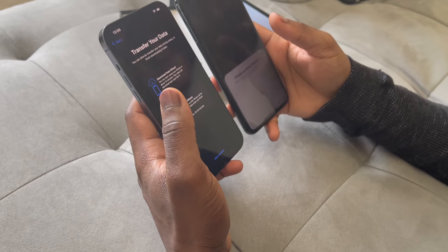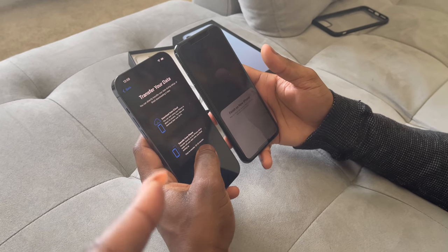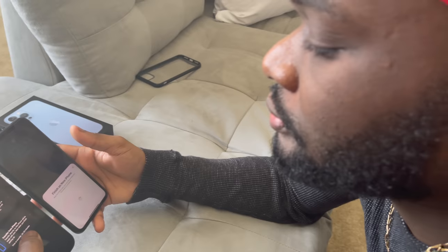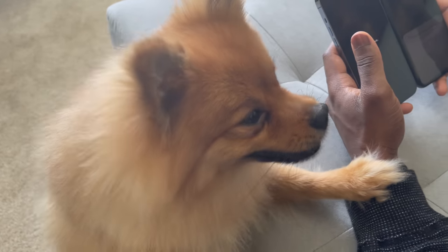You have to just transfer the data. This is the real reason why I couldn't do the video on my own guys — it's his phone, so he has to do all of this and be here. He's impeding progress. They're both impeding progress — the dog too.